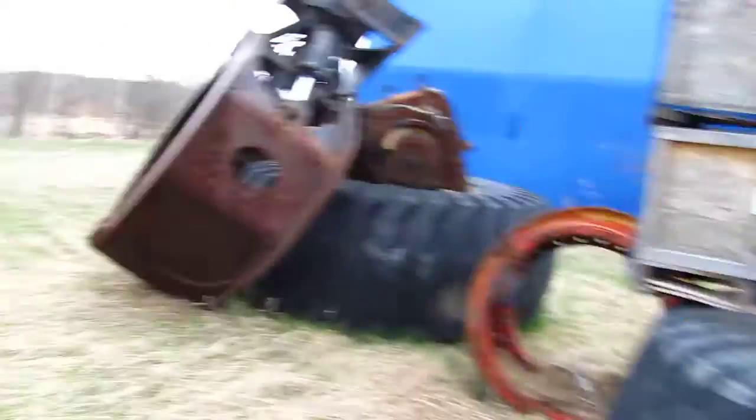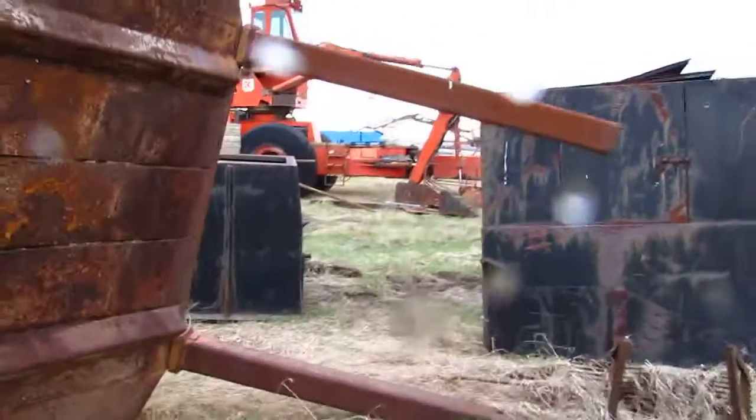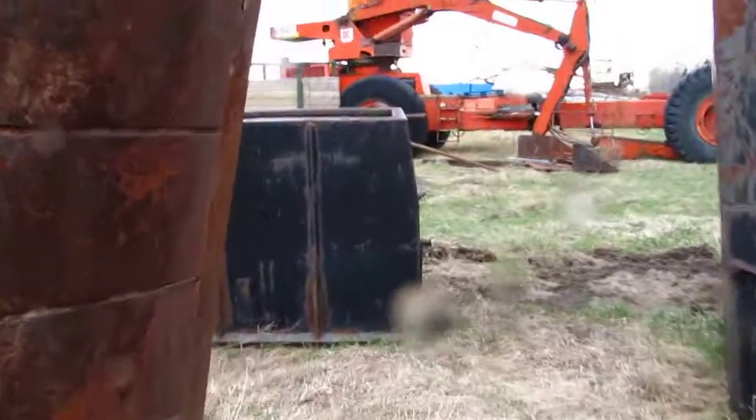Keep the camera pointed out of the wind here. From a distance, quite an impressive machine.